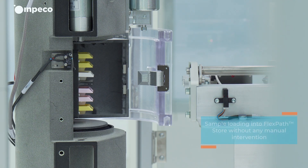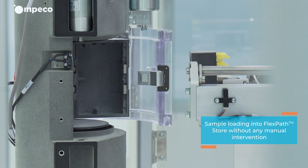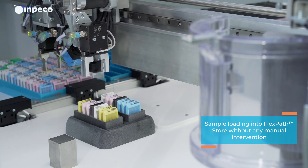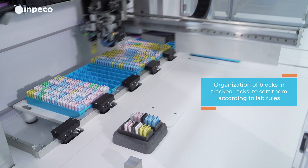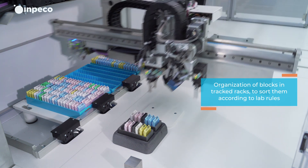FlexPath Store receives samples via pneumatic mail from FlexPath Blocks Embedding Station and from Microtomy, thanks to FlexPath Move Stations. Samples are automatically unloaded and placed into 98-slot trays based on lab rules.